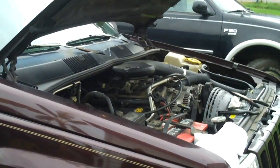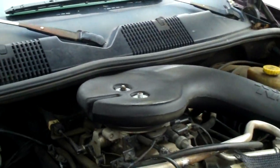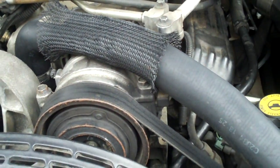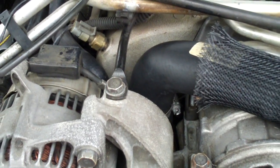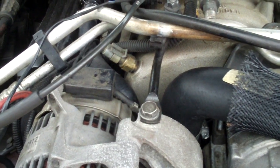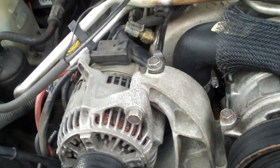Hey everybody, this is going to be another maintenance video regarding my Jeep Grand Cherokee. The last video I posted was regarding the cooling system. I've been having issues with it leaking from the thermostat outlet — the water outlet up here. I got that fixed by swapping out the aftermarket housing with an OEM one from a '98 Grand Cherokee 5.9, and it has not leaked since. But this video is going to be about a different thing.